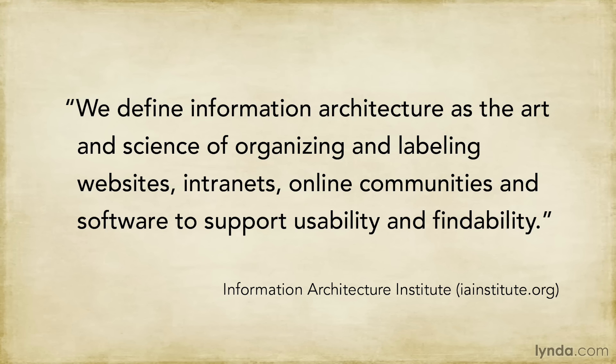The Information Architecture Institute says: we define information architecture as the art and science of organizing and labeling websites, intranets, online communities, and software to support usability and findability. So, the term information architecture refers to how you show visitors to your site or users of your application the content you have, and the actions they can perform.